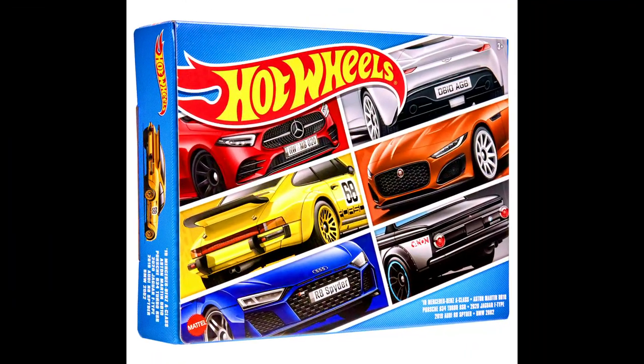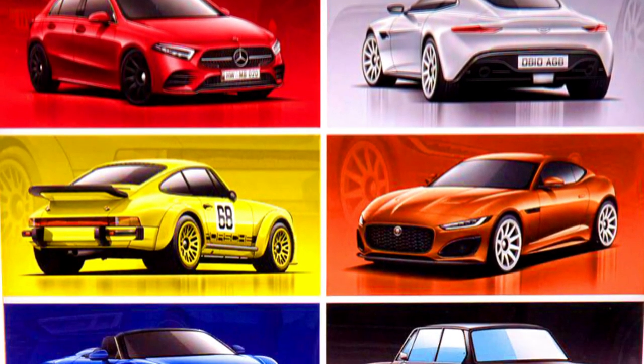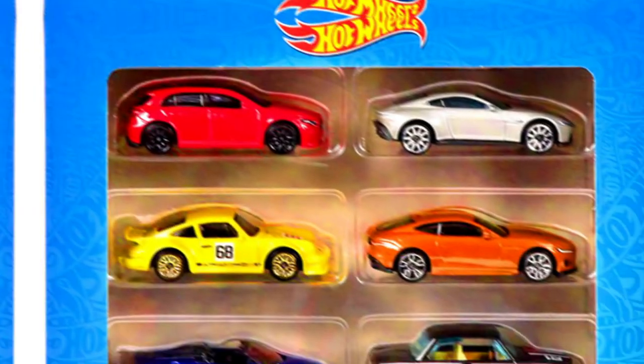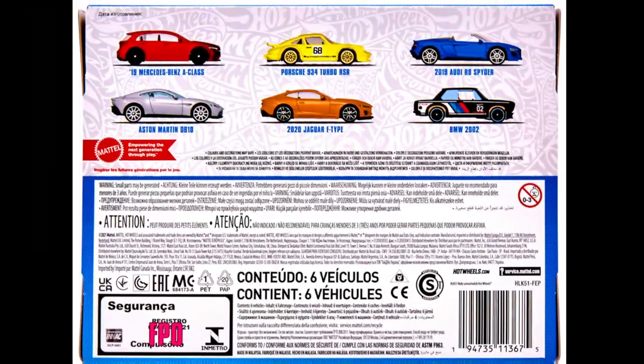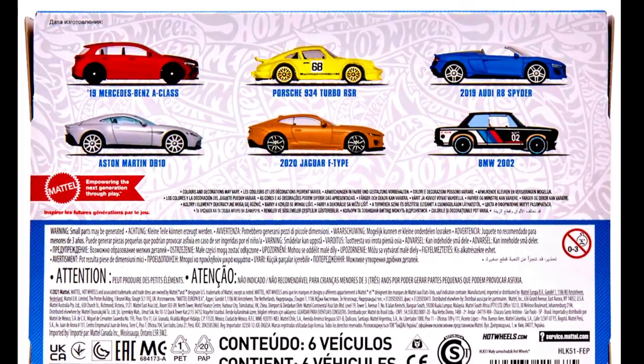A new Hot Wheels 6-pack box set is coming soon featuring new European cars. Cars in this set include a 2019 Mercedes-Benz A-Class, an Aston Martin DB10, a Porsche 934 Turbo RSR, a 2020 Jaguar F-Type, a 2019 Audi R8 Spyder, and a BMW 2002.